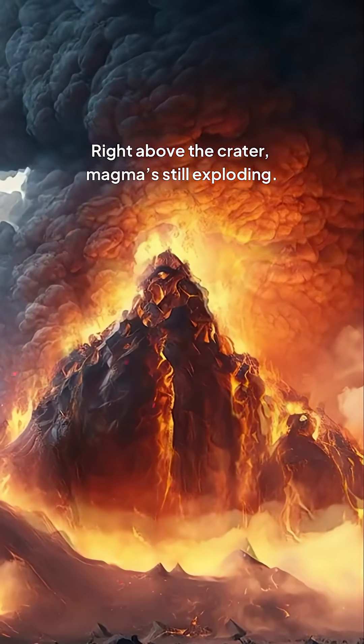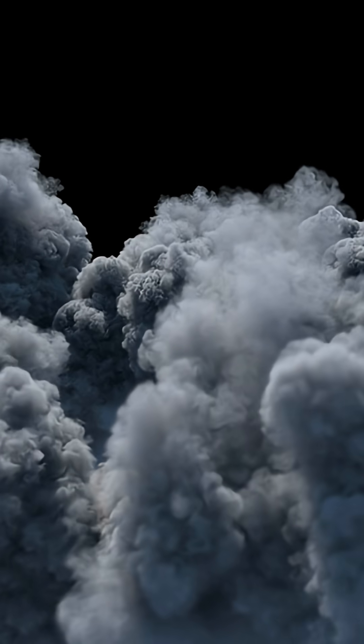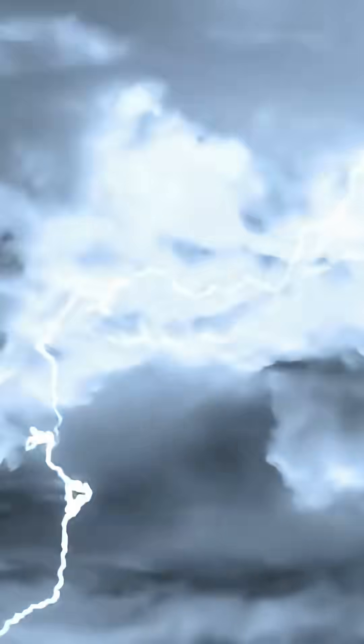Positive up top, negative down low — lightning's just waiting to even the score. Right above the crater, magma's still exploding. This part's called fractoemission. Basically, the rock's so stressed it spits out ions like popcorn. These mini-bolts are the first flickers you'll spot.